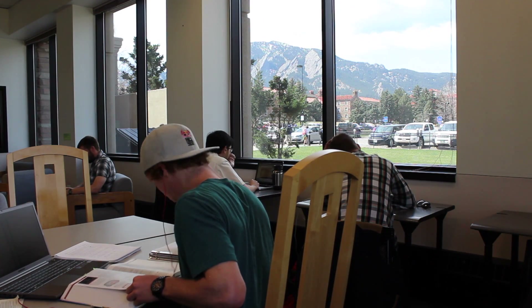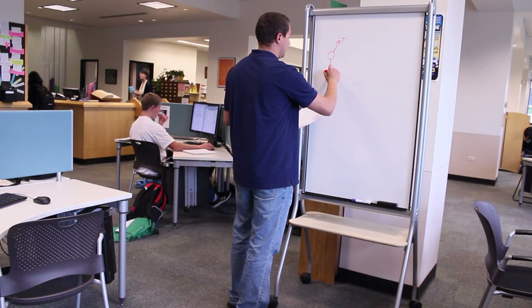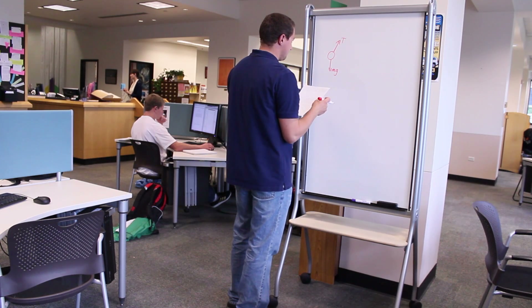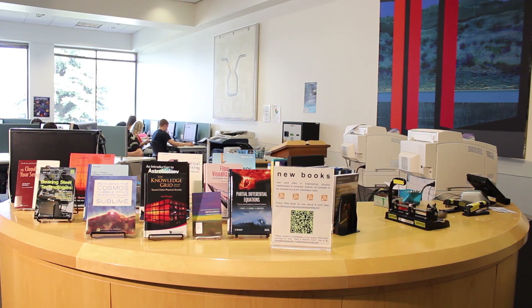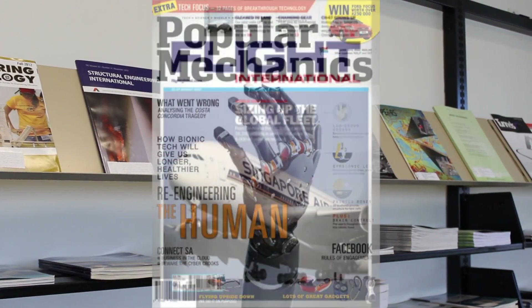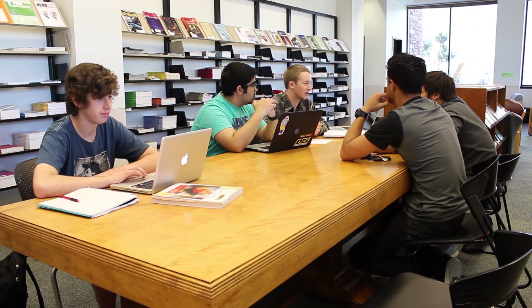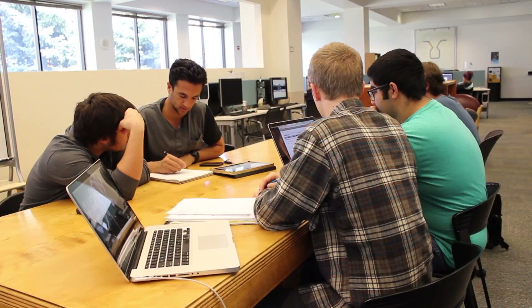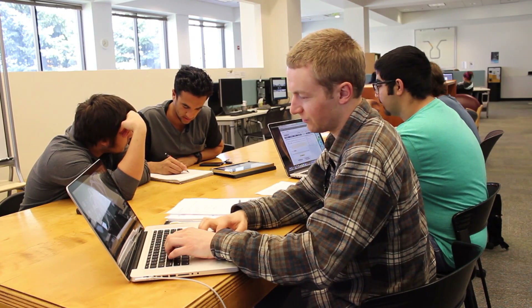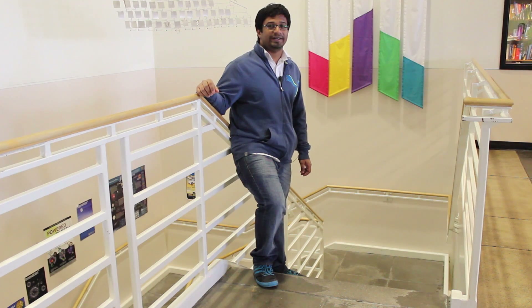There are many places to study on the first floor. There are mobile whiteboards for your use. You can also browse book displays and current journals like Popular Mechanics and Flight International. A lot of group project work happens on this floor, so it can be kind of noisy. Luckily, quiet study is located downstairs.